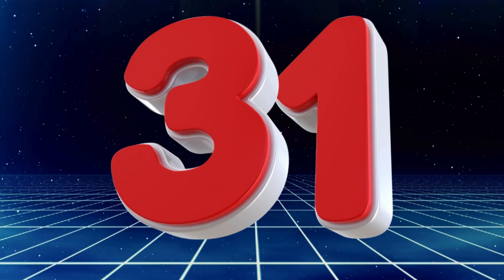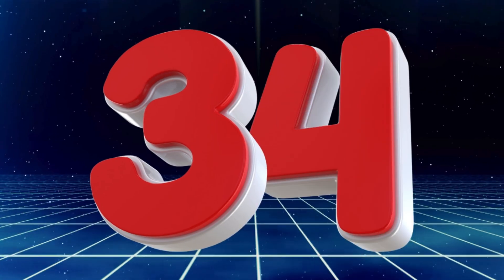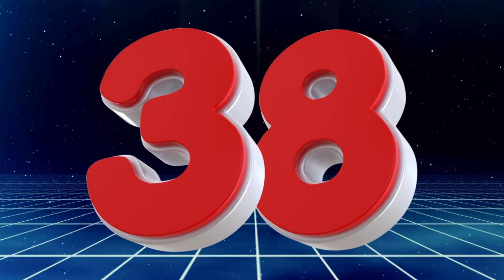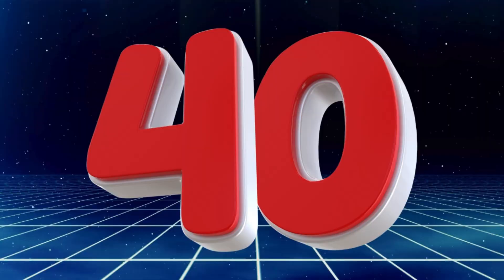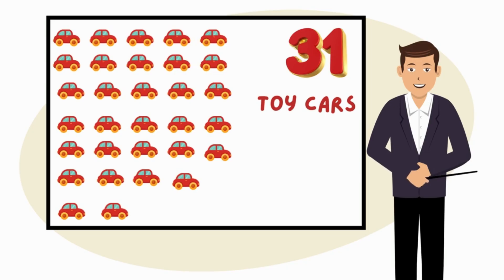Thirty-one, thirty-two, thirty-three, thirty-four, thirty-five, thirty-six, thirty-seven, thirty-eight, thirty-nine, forty — Toys. Look at thirty-one toy cars on the board.